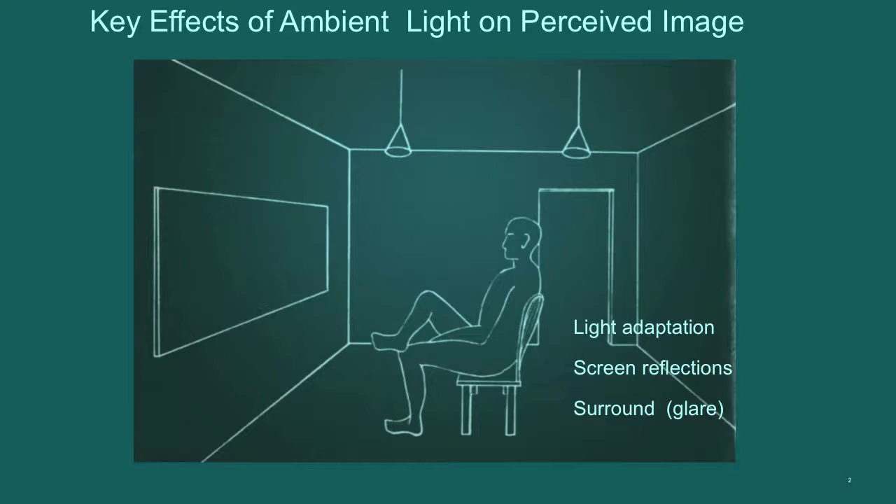This simple diagram basically shows a viewer looking at a display in a room with illumination. There are three key effects of ambient light on the perceived image. We'll focus on the achromatic aspects, as opposed to the previous talk which did a great job on the chromatic aspects. The three effects are: light adaptation, screen reflections, and the effect of the surround.